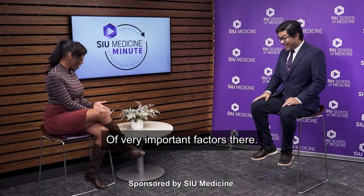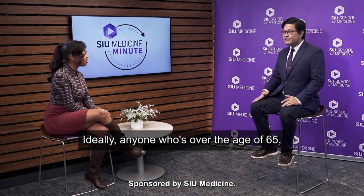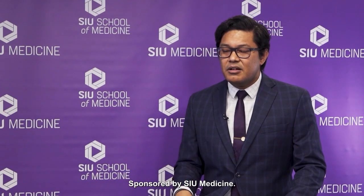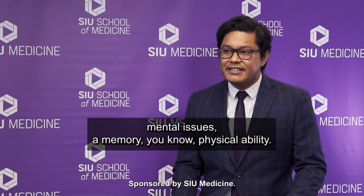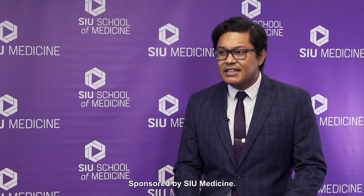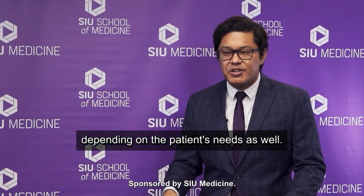Very important factors there. And so when should someone be seen at a geriatric clinic? Ideally, anyone who's over the age of 65 — it would be good for them to come to the geriatrics clinic. We offer something called comprehensive geriatric assessment where we take into consideration various aspects, such as their mental issues, memory, physical ability, as well as their medications and psychosocial aspects of their health and well-being. Depending on what we find, we can always tailor their therapy depending on the patient's needs.